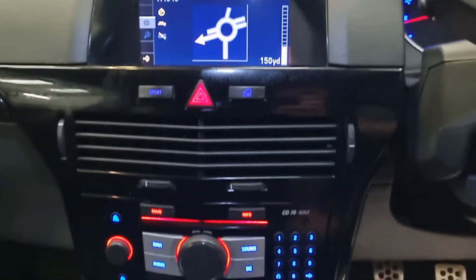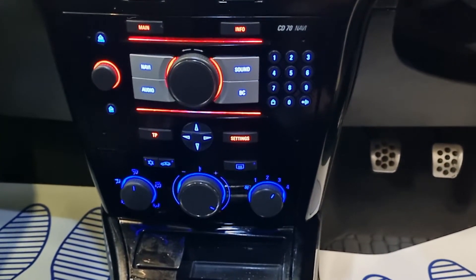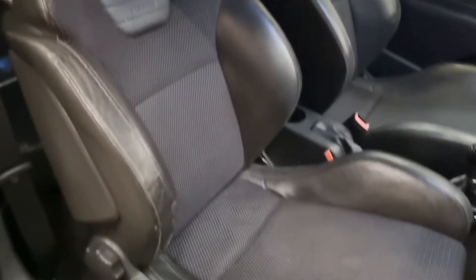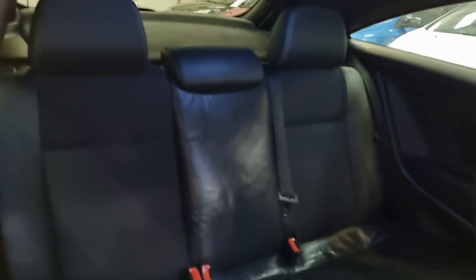We've got the sat-nav upgrade. All the lights have been changed as well — I think it sets the car off. Got the Recaro interior, half leather. Same there in the back.